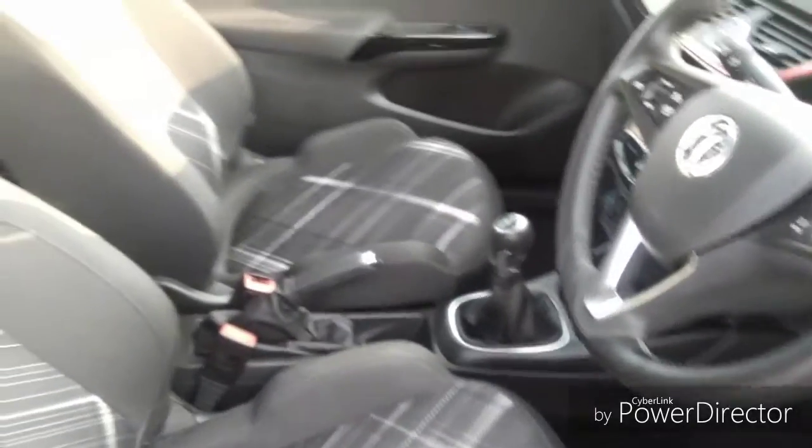Moving into the car, you'll notice there's grey cloth seats with adjustable headrests for both the driver and the passenger.